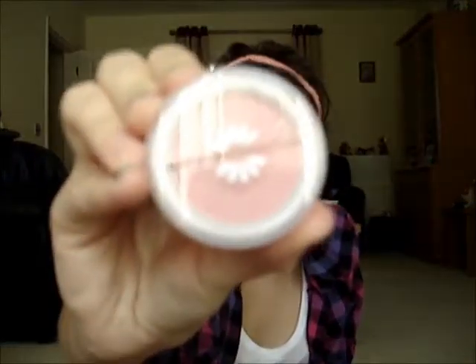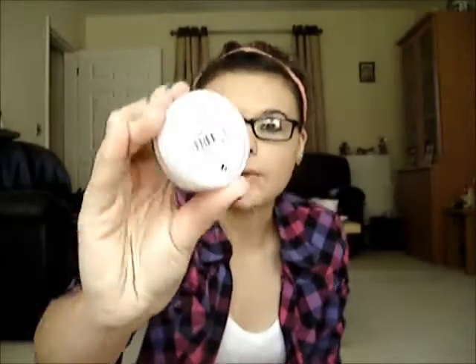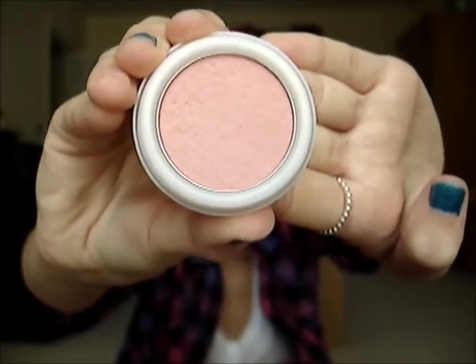The next one I have is another Natural Collection one and this one is in Pink Cloud — same packaging, same price, £1.99. And the colour just looks like this: really nice Barbie pink, like a really light pinky colour. These last really well on your cheeks, I find. It says on the back: long-lasting colour for cheeks, fragrance-free.